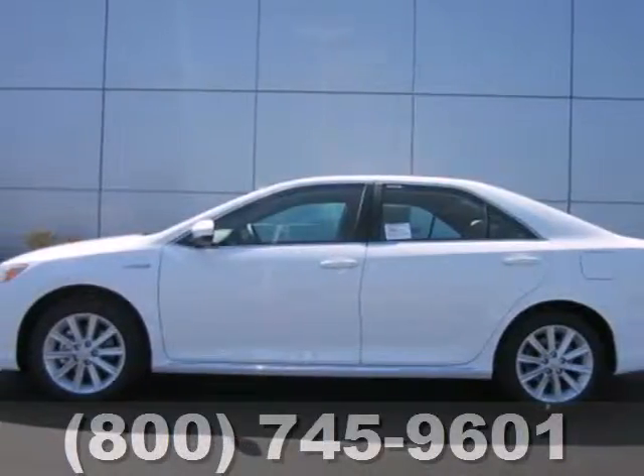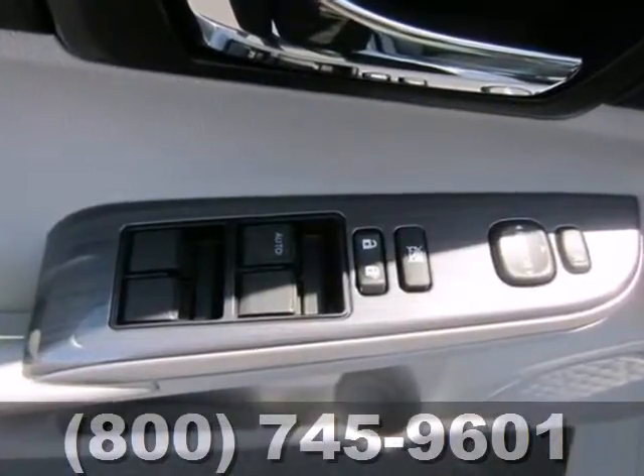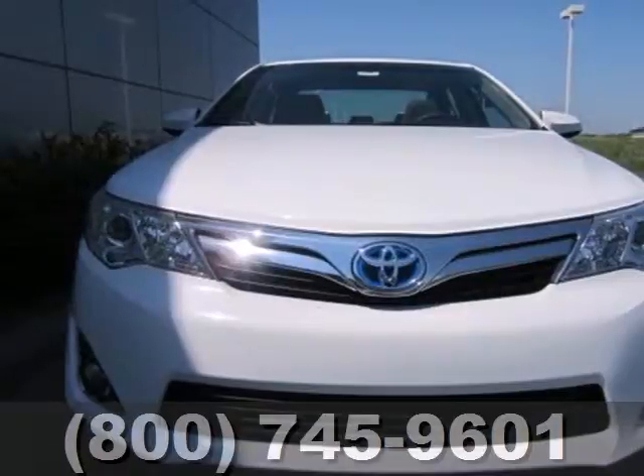Here's a 2012 Toyota Camry Hybrid. It comes with great standard amenities like keyless ignition, cruise control, a tilt and telescopic steering wheel, and climate control.